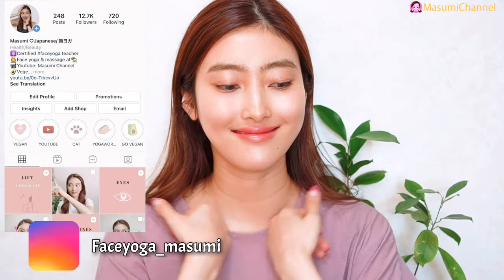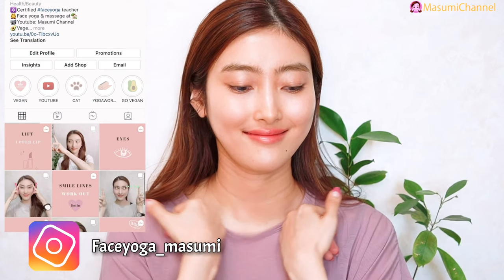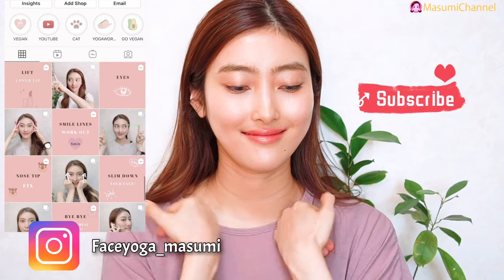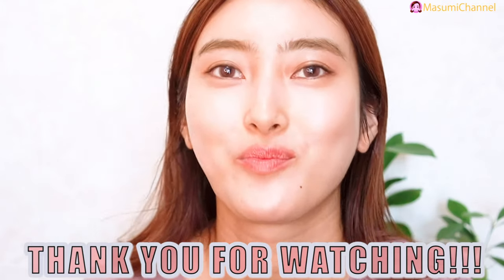If you like it and try it, leave a comment below — I would love to hear your feedback. Don't forget to subscribe to my channel. I also have an Instagram account, Facebook, and my Sumo, so please follow me if you like it. Thank you so much for watching, I cannot wait to see you in the next video — bye!